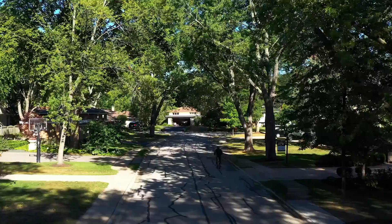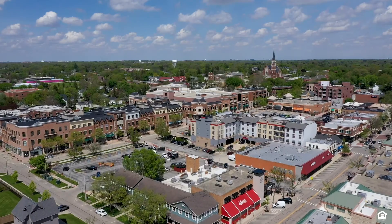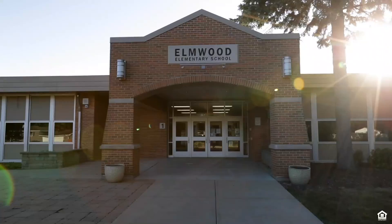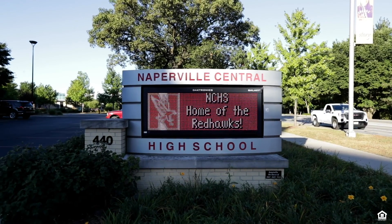I love this neighborhood because of the peaceful, picturesque, tree-lined streets, and yet you are just five minutes from vibrant downtown Naperville and all it has to offer. This home attends award-winning District 203 schools. You can walk to Elmwood Elementary, and Lincoln Junior High and Naperville Central are only minutes away as well.